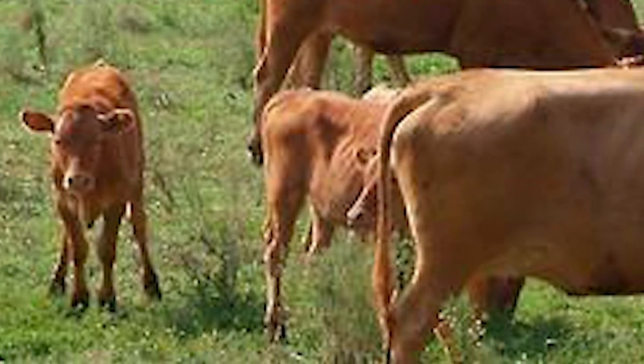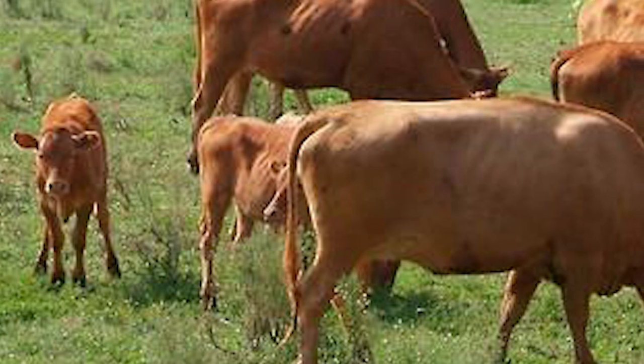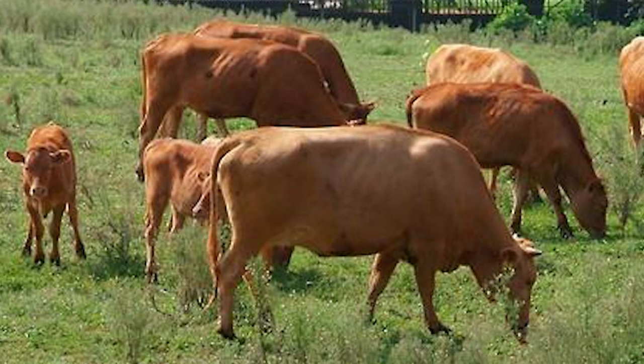Cows have good maternal qualities and relatively superior fertility, but their slow growth rate and reduced milk yield reduces their total beef production. Extensive breeding and feeding programs in Korea aim to improve these shortfalls.